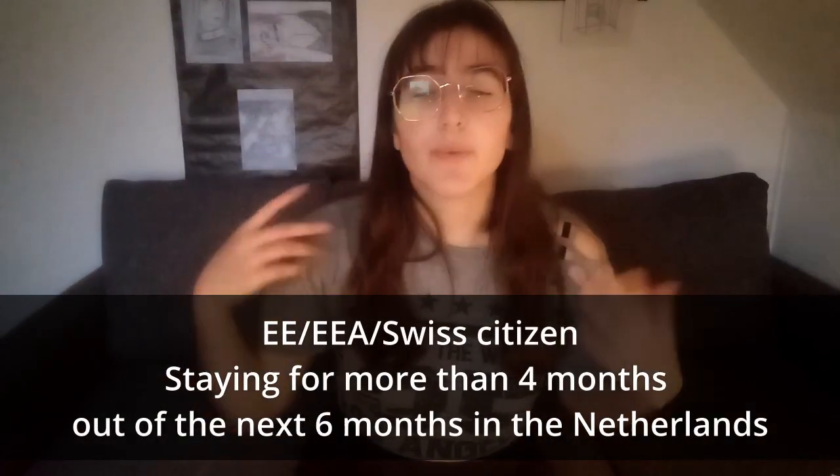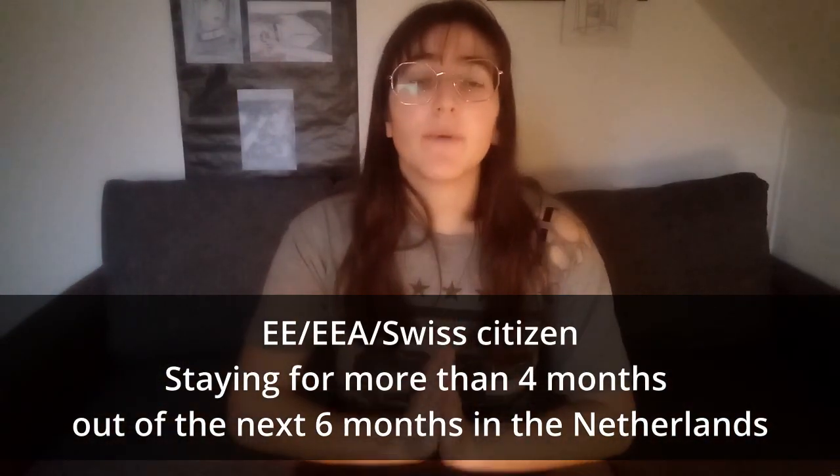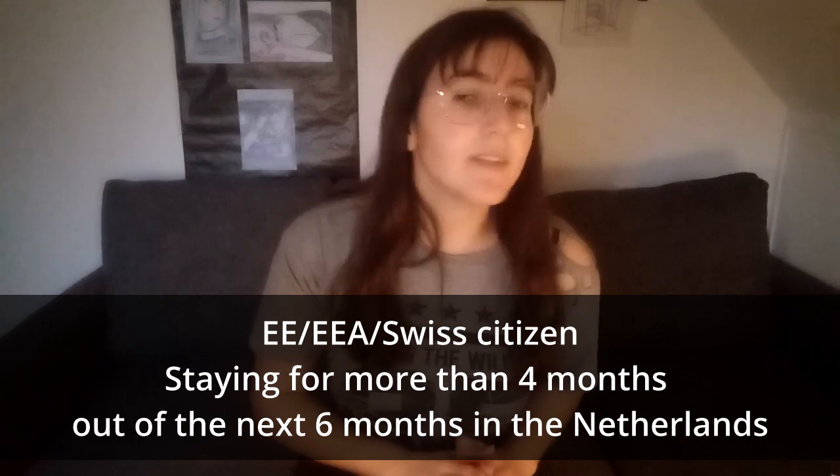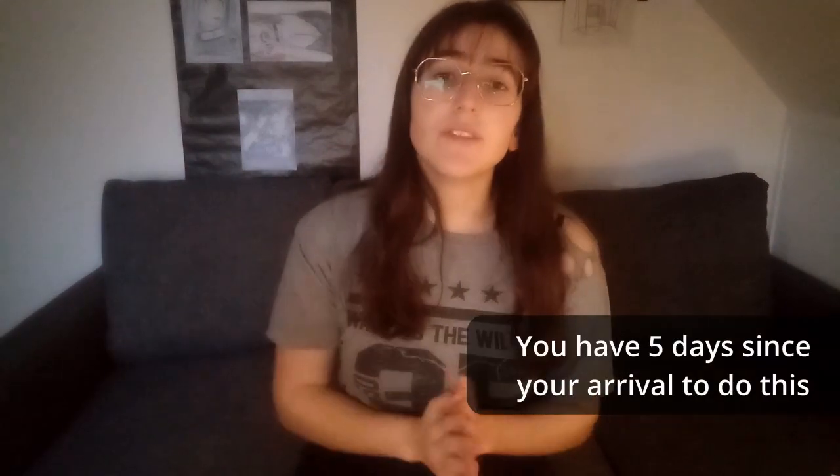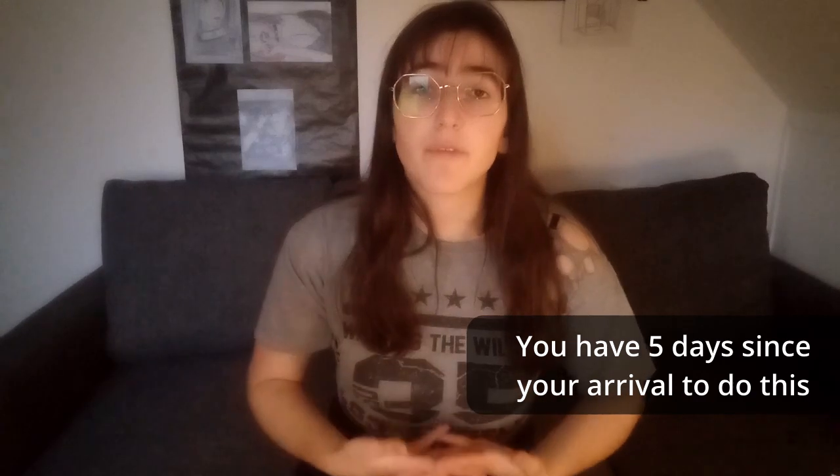So the second situation is also really easy and is if you are a Swiss citizen and you want to stay for more than 4 months. For this you need to make an appointment at your gemeente for first registration and you need to take your identity card.